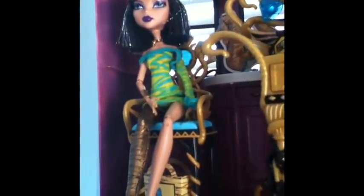The third doll I got was — oh my god, I can't think of it to save my life — Cleo Denial Dawn of the Dance, with all of her original stuff. Except again, I played with her, so her hair is kind of fluffy.